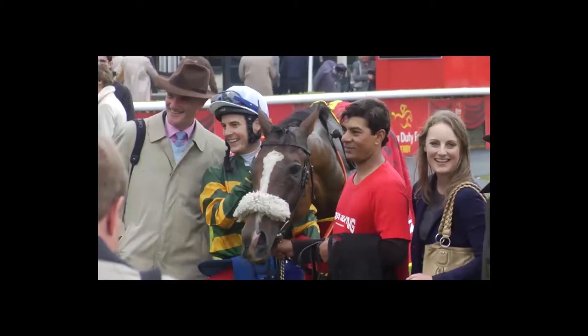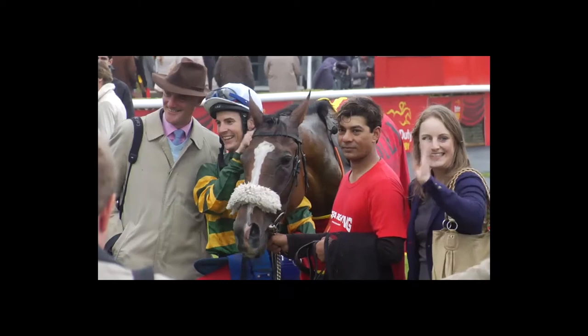At equineart.ie we are perfectly situated to show the very best collections of contemporary and antique pieces of equine art. We are located at Foley's Antiques at Tokars Business Park in Nace, County Kildare, within a short distance of all the major racecourses. Kildare is the home of horse racing, breeding and training in Ireland.